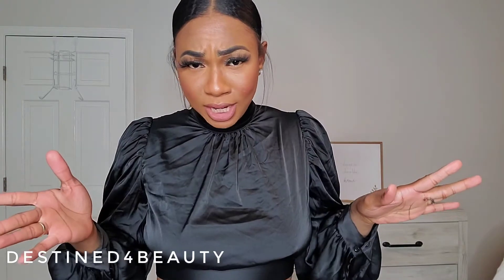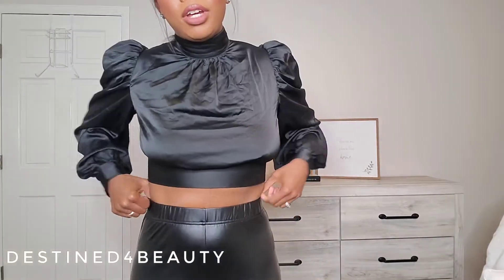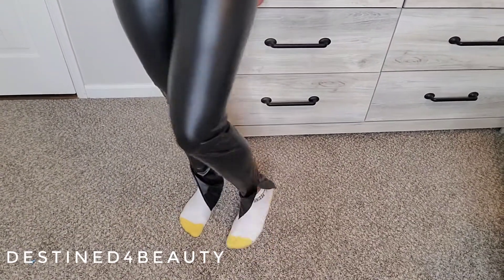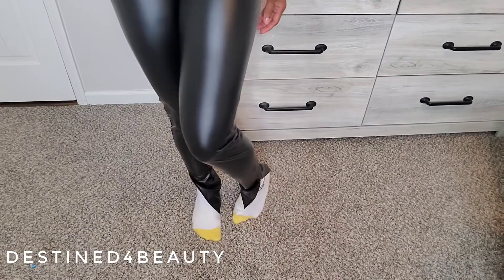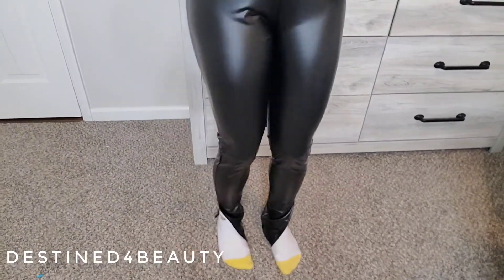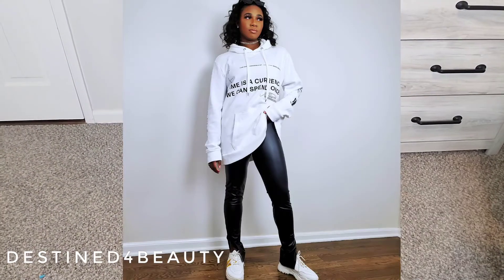Now I have a pair of bottoms to show y'all — let me give a disclaimer first. I've been looking for leather items this season because leather is what you need in the wintertime. I came across these split-hem leather leggings from SHEIN. Here they are — let me step back so y'all can see. The split hem on the bottom is super cute. With a pair of perspex heels or sneakers — I'll insert a picture of how I wore them with sneakers.